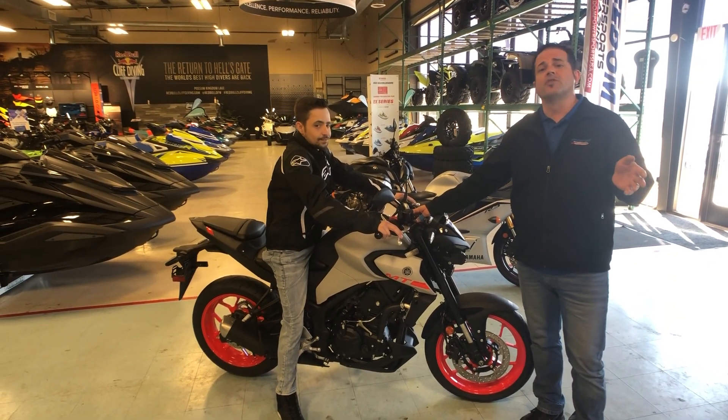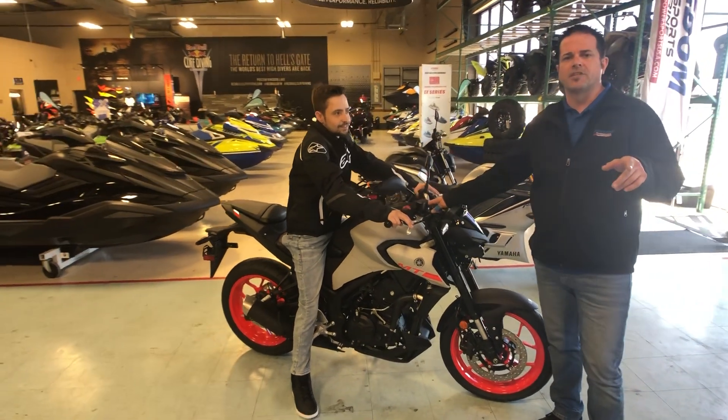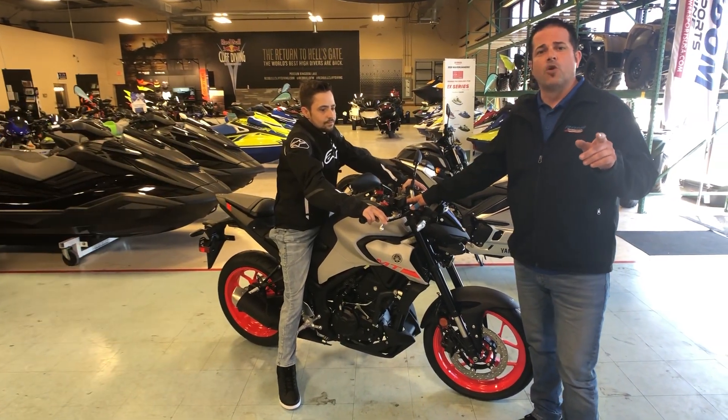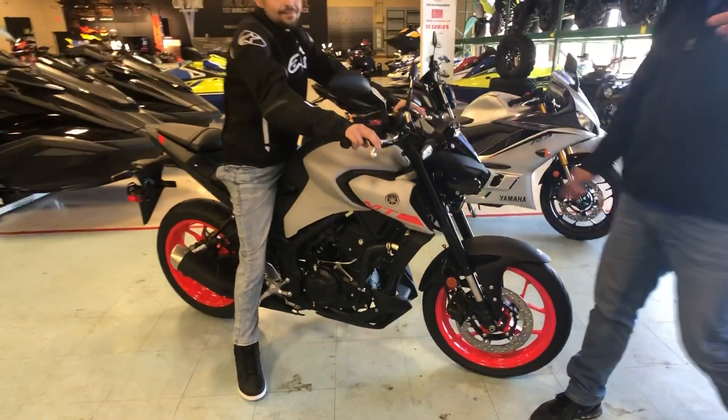Come down and see us at Freedom Power Sports in Lewisville, 972-420-4000. We're located at 1320 I-35E, in between Corporate and 121 Business. Come see us and we'll put you on the road.